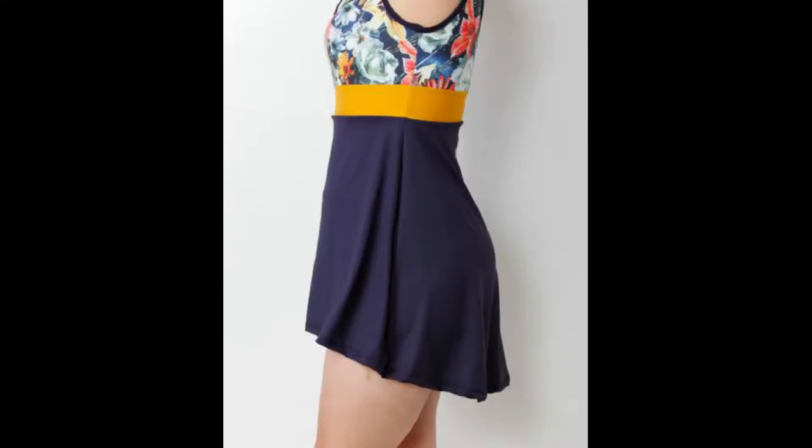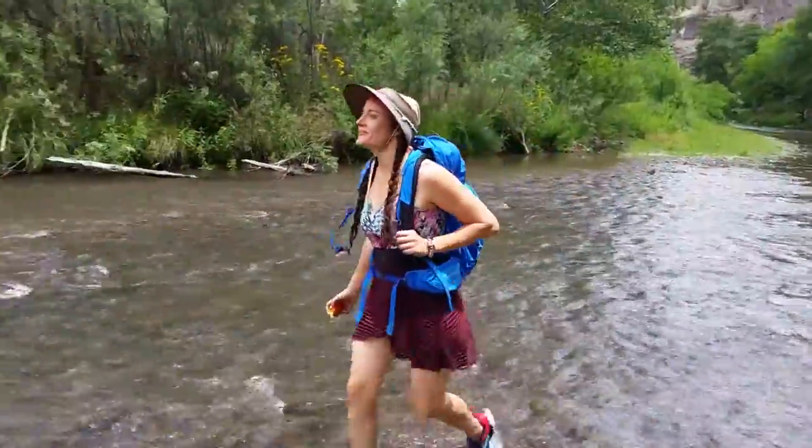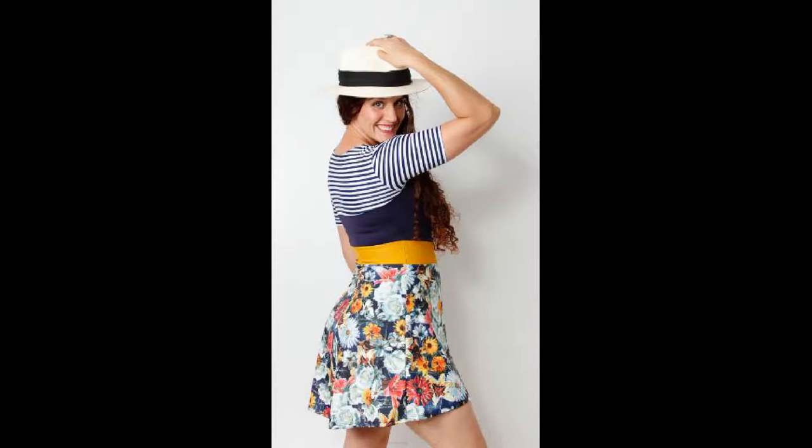Our swim dress has a high-low skirt that offers comfortable coverage. Go ahead, get down in the sand and build that moat, ladies. Make those memories. Our Lady Swim Dress promises to keep it G-rated.